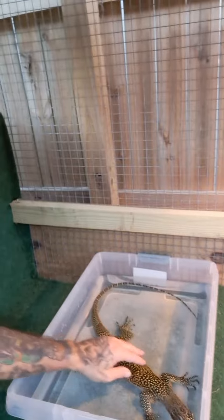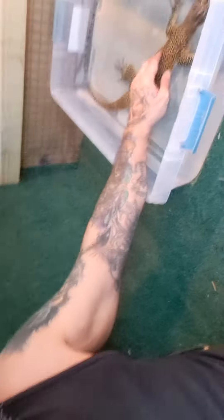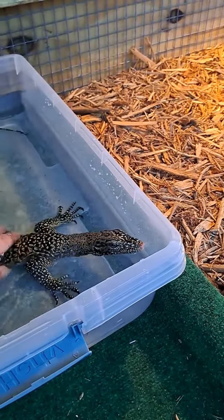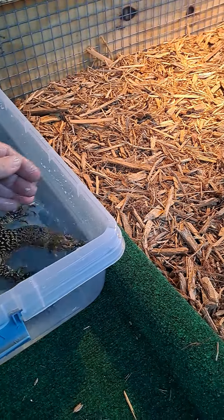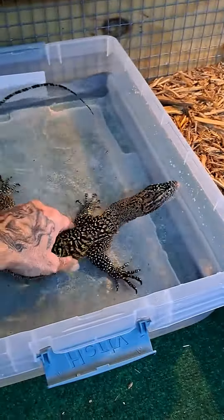She's right there. She's right there. Hey, girl. I see you, baby.